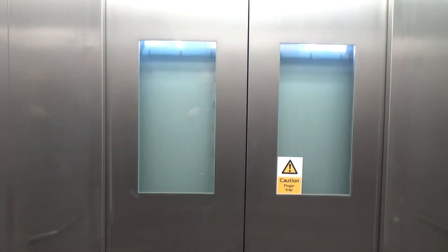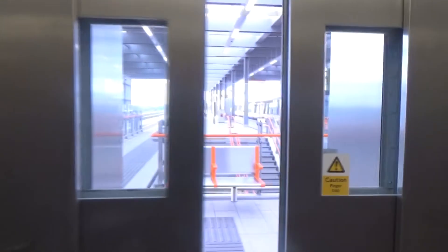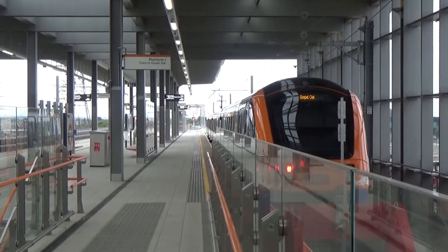First floor. Doors open. What can I say about Barking Riverside station on the Overground — this station is absolutely beautiful. Now let's explore the rest of the platform.